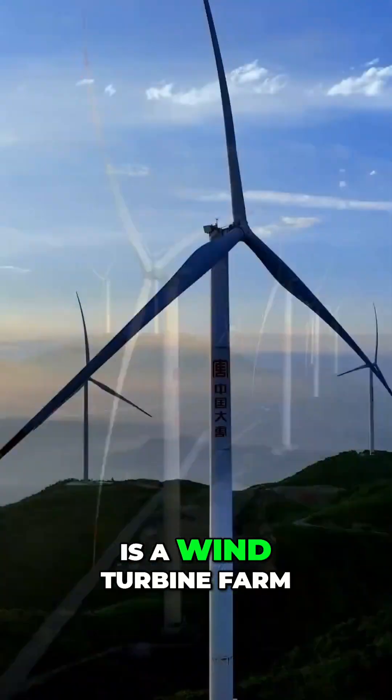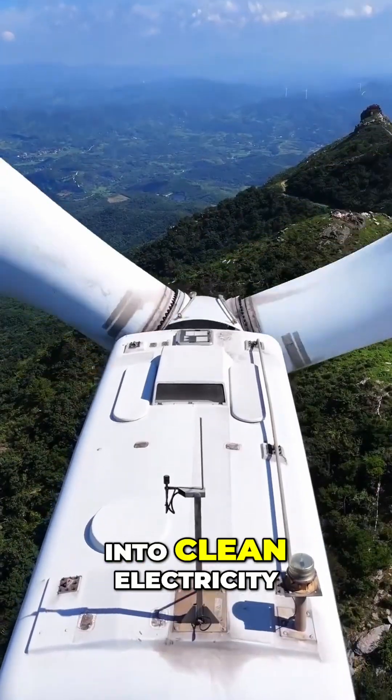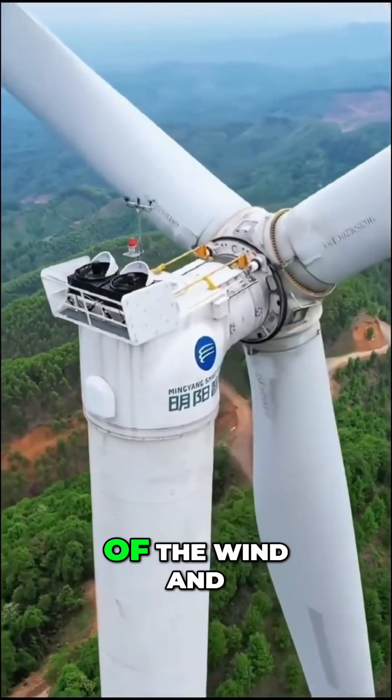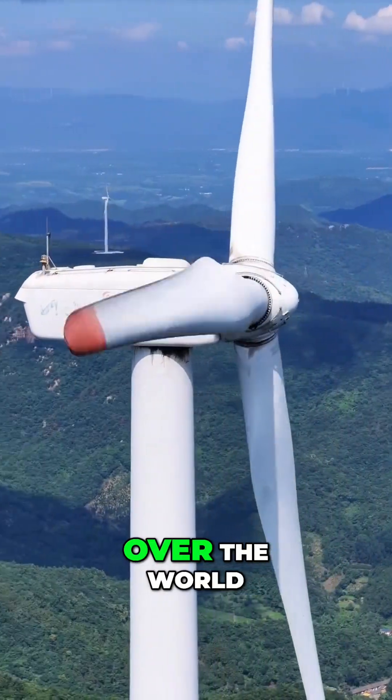What you're seeing here is a wind turbine farm, where the power of the wind is transformed into clean electricity. These massive structures, called wind turbines, capture the kinetic energy of the wind and turn it into renewable power that's used all over the world.